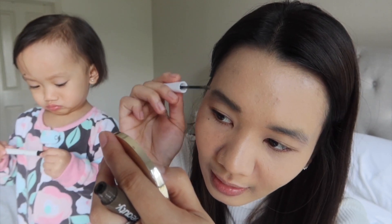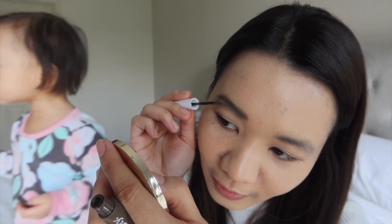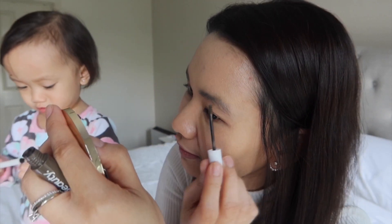I haven't been able to do my eyebrows or have them fixed — like threading or plucking — for a long time because of the pandemic. Besides, my sister told me it's okay because that kind of eyebrow style actually makes you look younger. I'm not sure if that's true, guys! I've already finished doing my eyebrows.